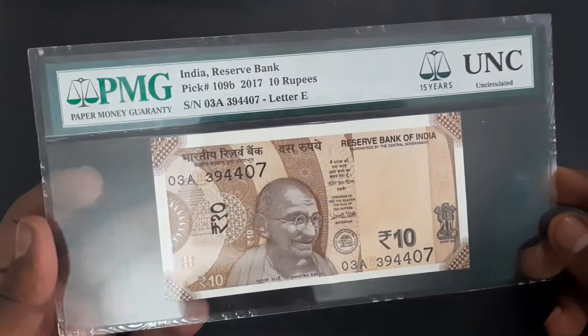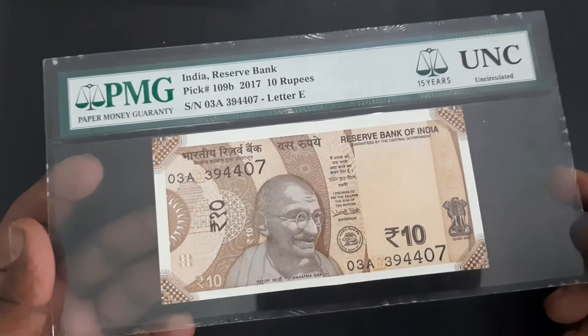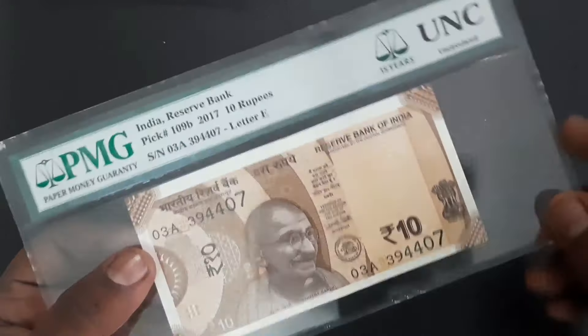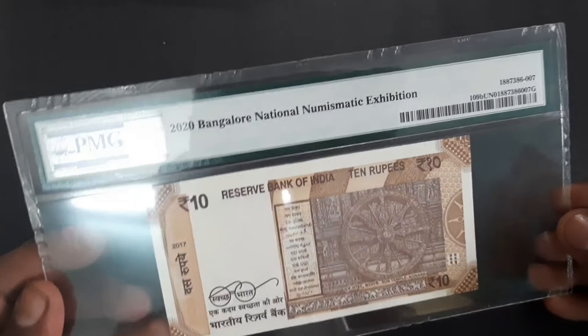This is the PMG certified 10 rupees banknote of 2017. PMG, that is Paper Money Guarantee, was founded in 2005 as a fully independent third-party paper money grading service.